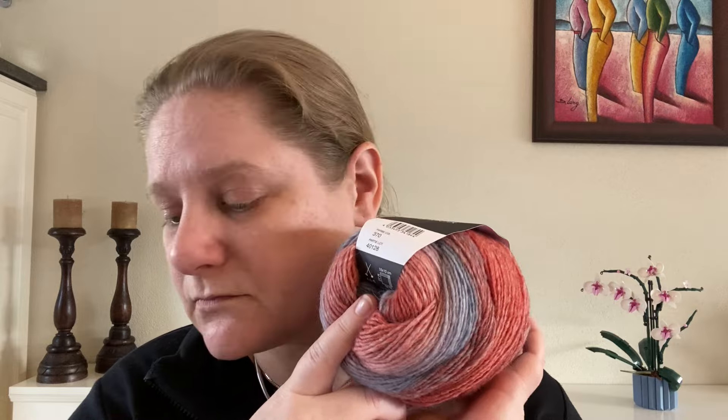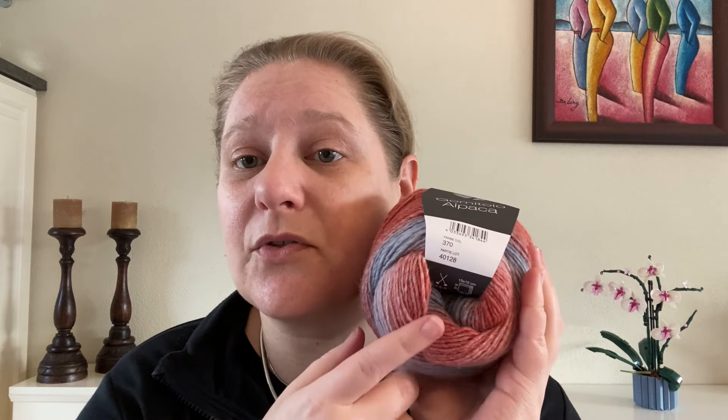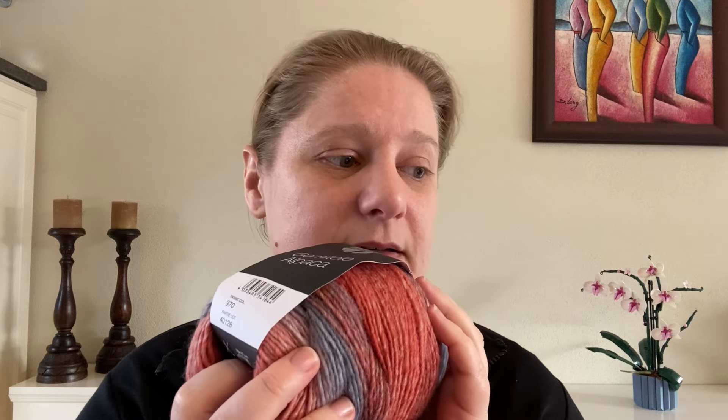I believe I got the last ones — I bought three skeins of these and they are sold out now. These are normally about 15 euros a ball and I got them for 11 euros 20. It's colorway 370.